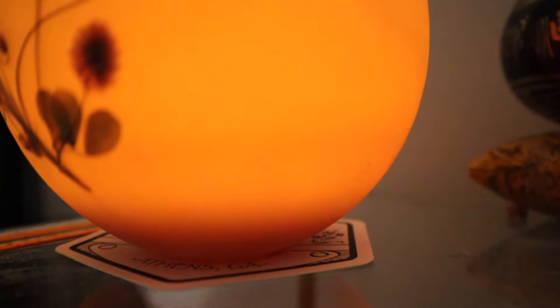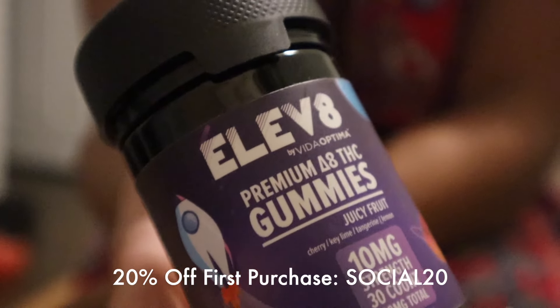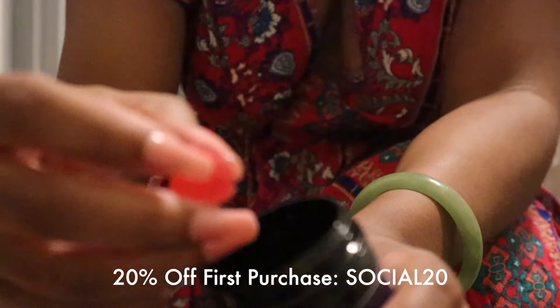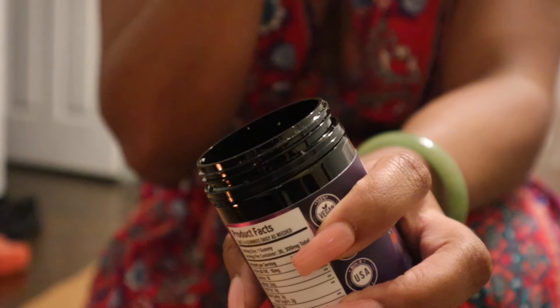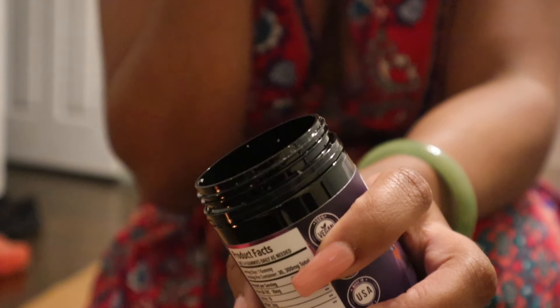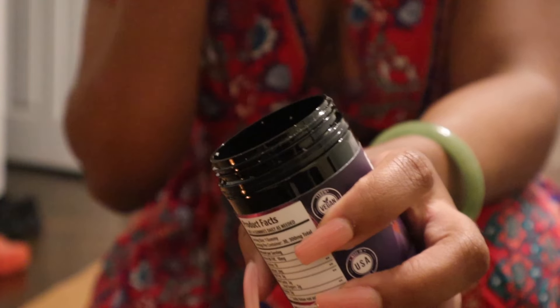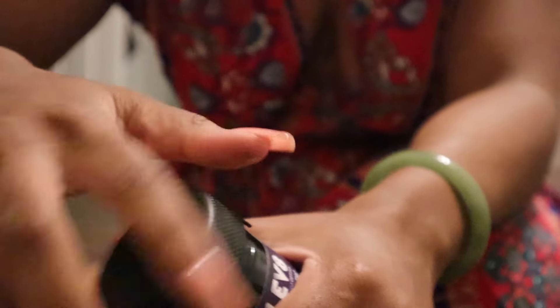Thank you to Vita Optima for gifting me these Elevate Premium Delta 8 THC gummies — they're actually vegan. I like to use CBD to calm down if I'm feeling anxious or simply to get a good night's rest. People always say they don't feel CBD, but let me tell you about these gummies — you can take one to four throughout the day as needed, but one will honestly get you right, all the way right.